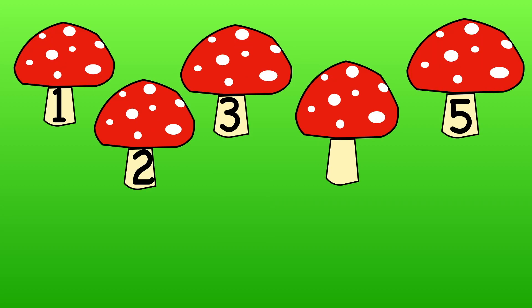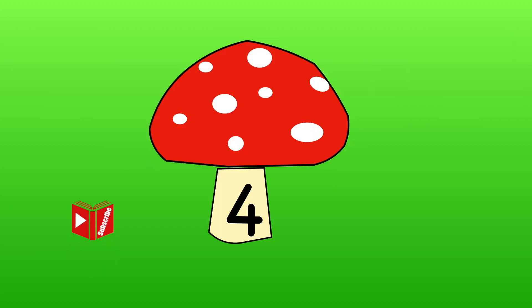Which number is missing now? Remember to use your fingers to show me. One, two, three, five. The missing number is four. Well done.